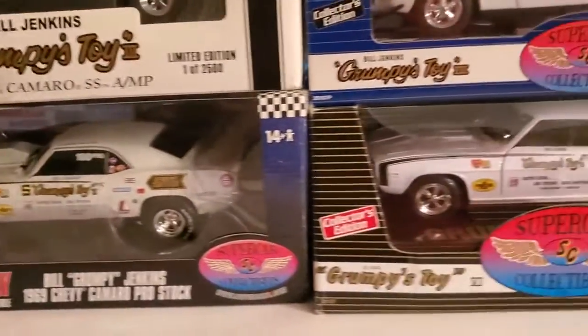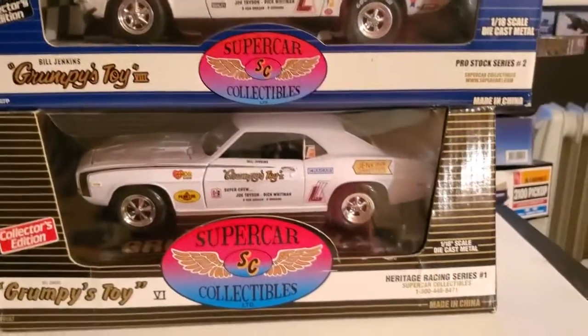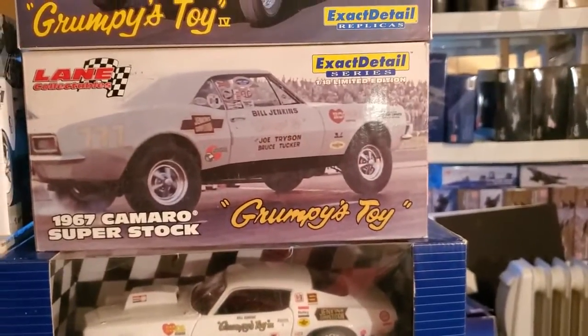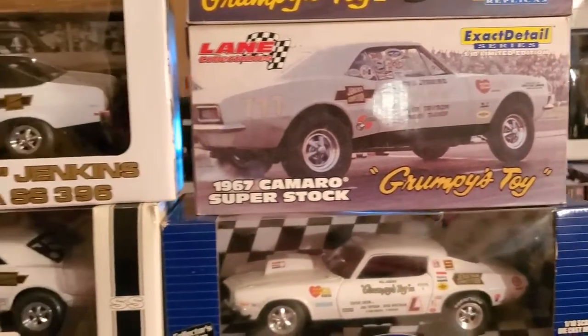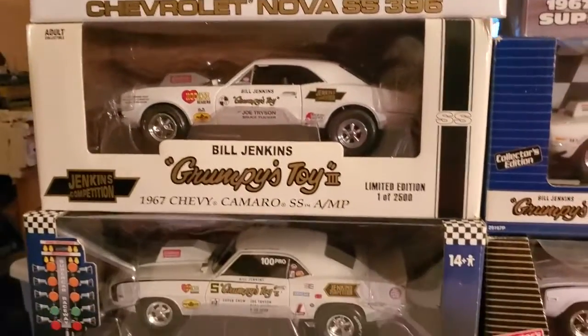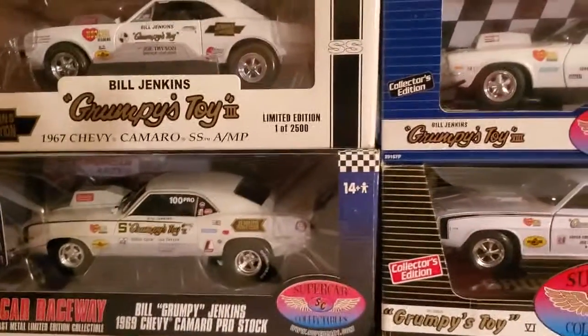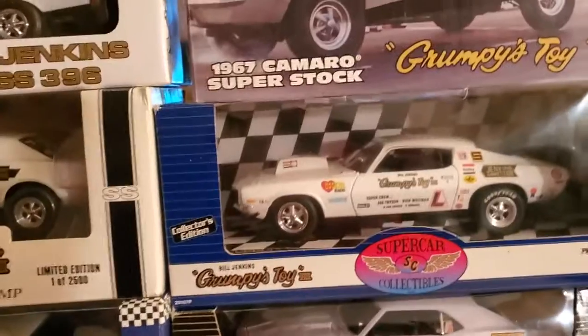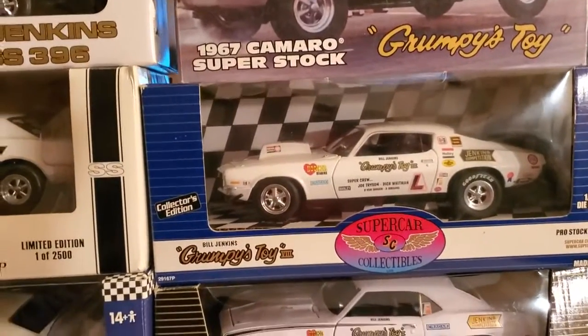I just thought I'd make a quick little video of these beautiful Camaros. I like them because they're white, and white is my favorite color — even though they're hard to keep clean. I thought I'd just make this quick video of the Grumpy Jenkins Camaros. Now I'm gonna buy the Vega.